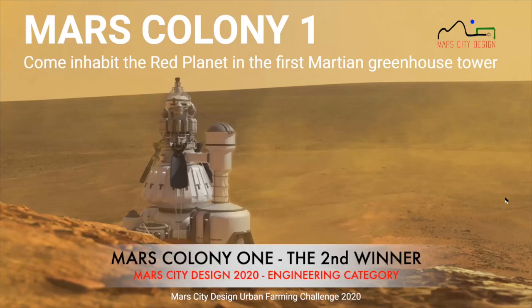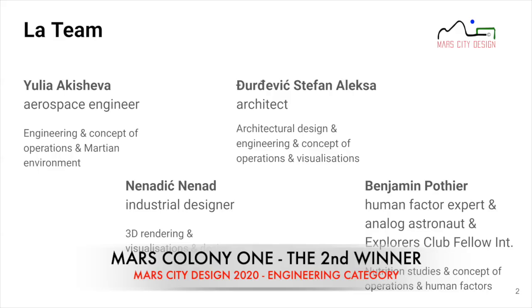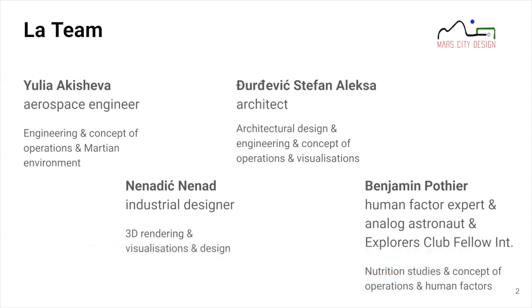Thank you very much for taking your time and welcome to the presentation of Mars Colony One. We invite you to come and inhabit the red planet in the first Martian greenhouse tower with us. The team is four people — quite an international bunch — with a multitude of skills and different responsibilities.